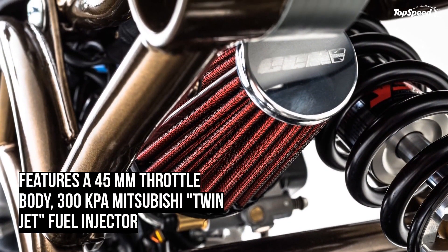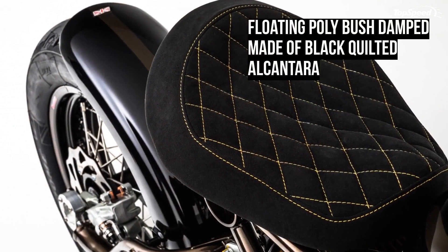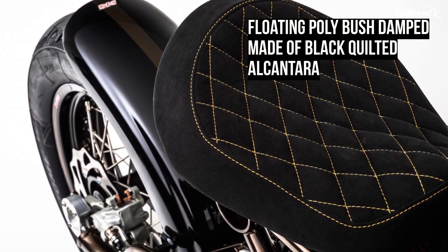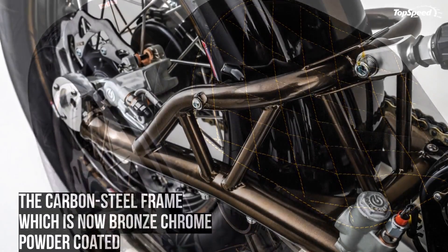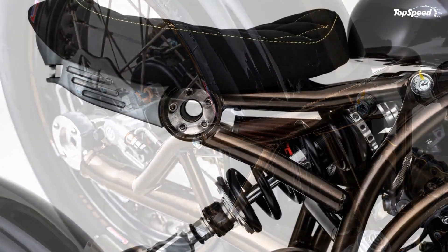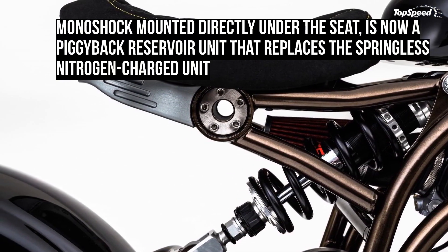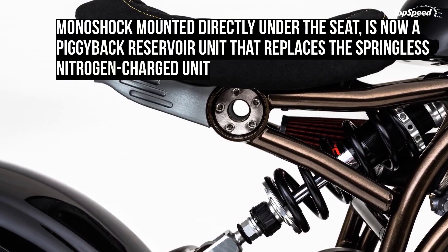For 2020, CCM has decided to go all black and has released stealth editions of the Spitfire models, including this Bobber craving for constant attention. The bike was built with a custom hand-built chassis setup and a bespoke tank, which now comes in a murkier appeal courtesy of the dark paint job and rims. Chassis components also see an upgrade for the Stealth model.